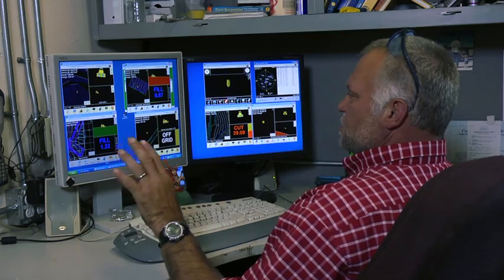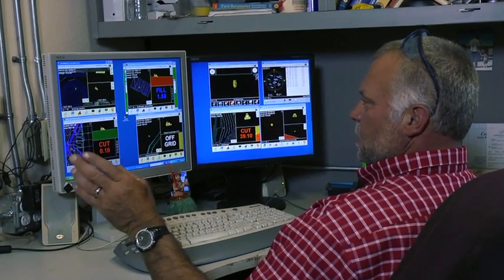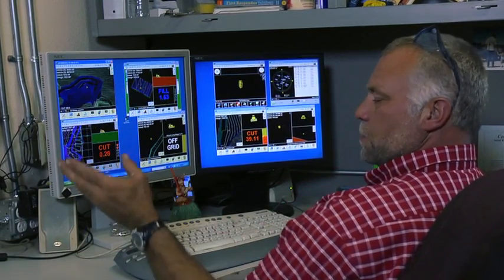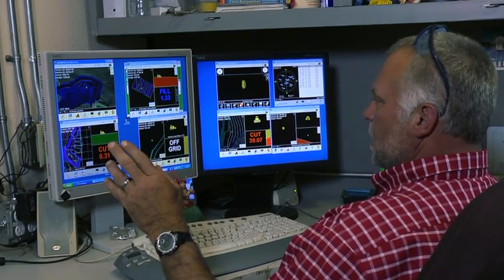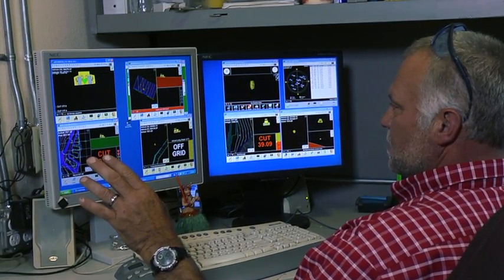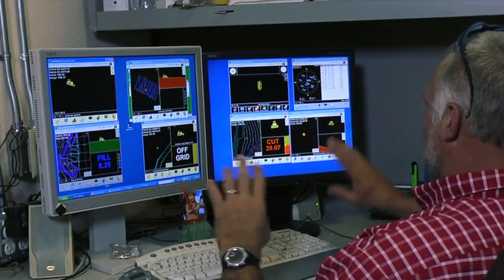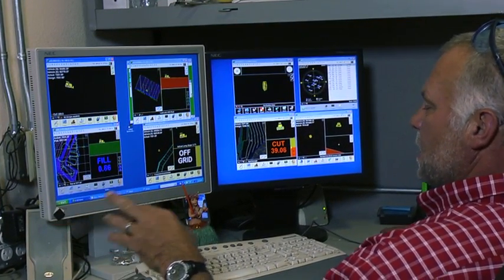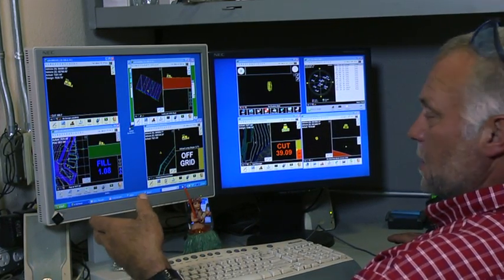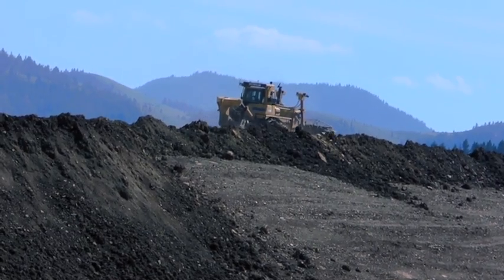We can actually change the screen that they're looking at. Like on 37, I can go through and change his views to plan views, 3D views, profiles. We can go in and adjust his settings all right here from the desk. I can go in and change the projects. If they don't know the correct one, they call us and say this isn't working, and we can go in and see why.